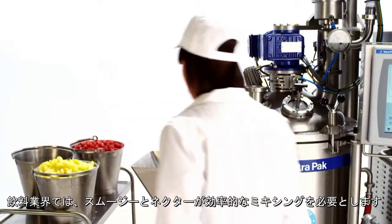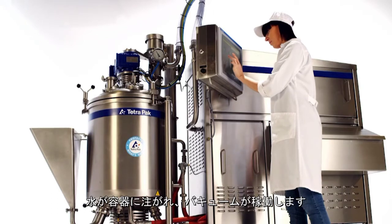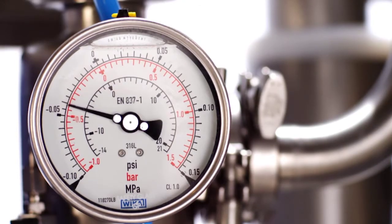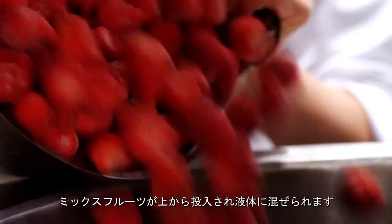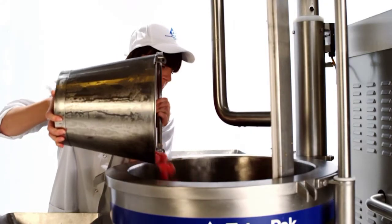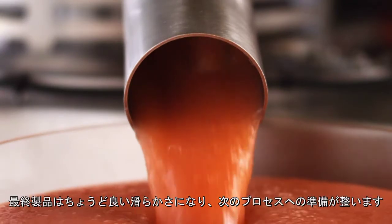In the beverage industry, smoothies and nectars are applications that require efficient mixing. Water is added to the vessel and vacuum is applied. Pectin is sucked from a funnel into the mixer below the water surface and mixed for a few seconds. Mixed fruit is added from the top and mixed into the liquid. The final product is nice and smooth and ready for further processing.